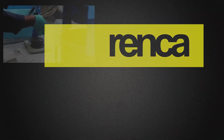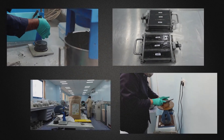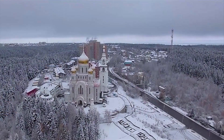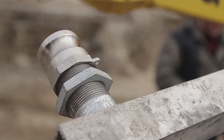Renka develops and produces a wide range of products based on geopolymer technology. Renka geopolymer concrete for 3D printing has been proven as an effective sustainable material for any type of climate — from the enormous heat of Dubai to the deep cold of the extreme north.